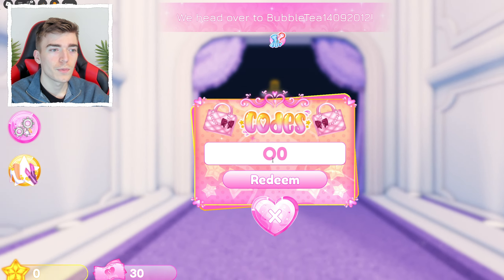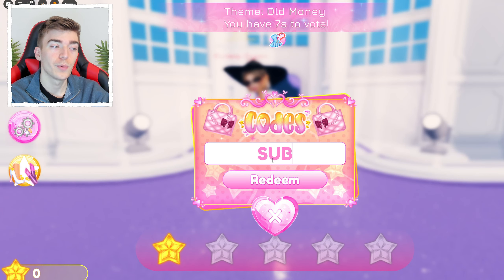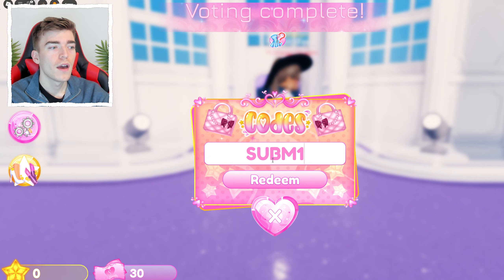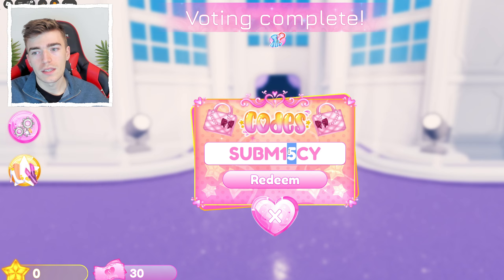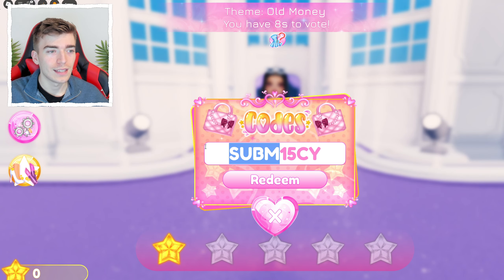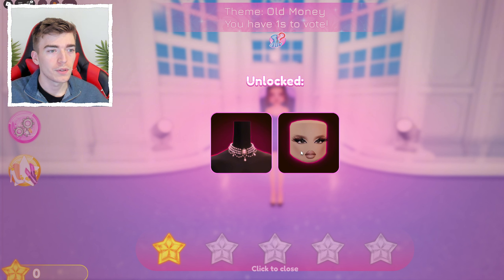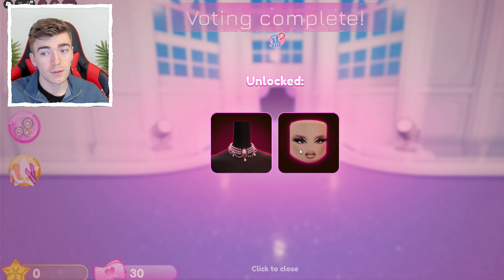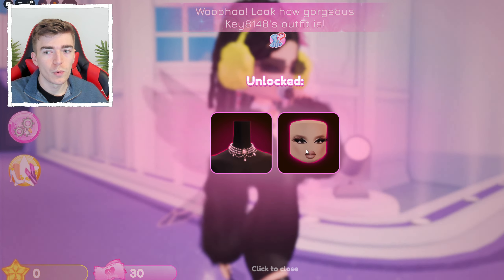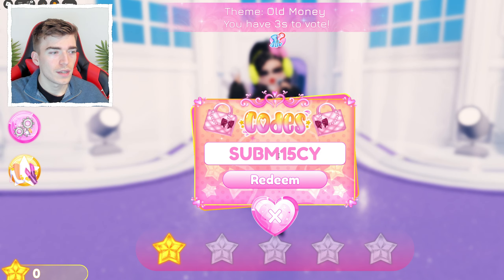The next code mixes numbers and letters. It's SUBM15CY — 'sub' for subscribe, then 'M', then the numbers one and five, then 'C' and 'Y.' Those are the number one and number five, and the rest are letters. You get a pearl necklace with a little gemstone in the middle, plus some cool face makeup that looks like it's from the premium or VIP section.